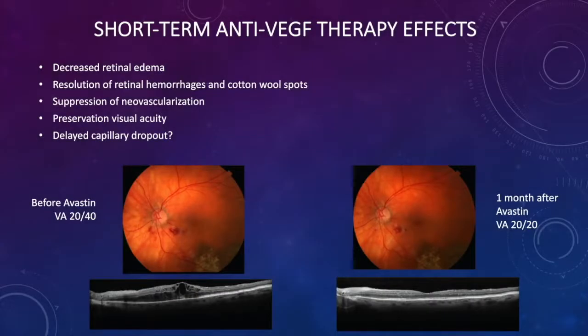What are the short-term anti-VEGF therapy effects? First, you see decreased retinal edema, then resolution of retinal hemorrhages and cotton wool spots. Suppression of neovascularization is more difficult to observe because if neovascularization doesn't happen, it's hard to see it. There is likely subclinical neovascularization which will be discovered someday. There's generalized preservation of visual acuity and possibly a delay in capillary dropout. In one patient, vision went from 20/40 to 20/20 with anti-VEGF injection treatment of Avastin.